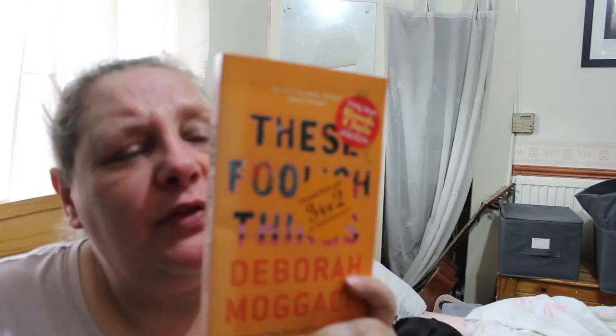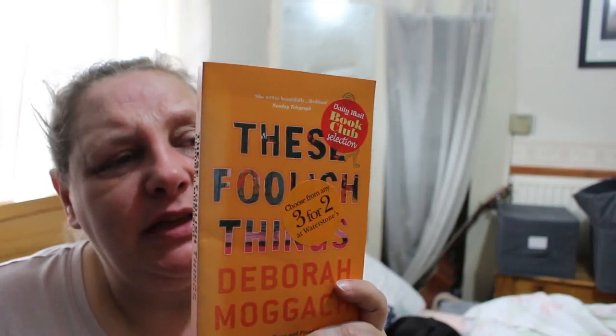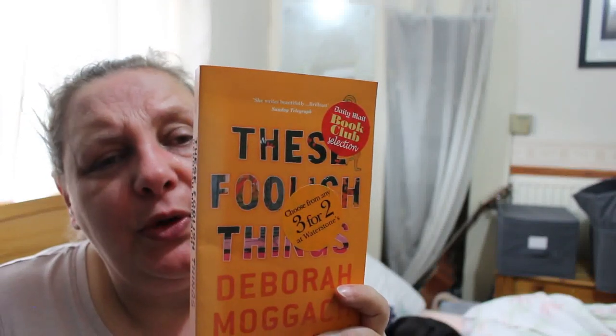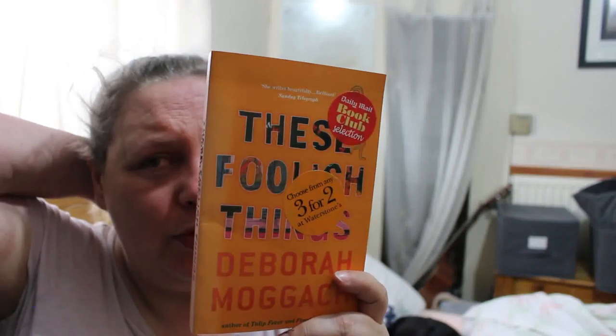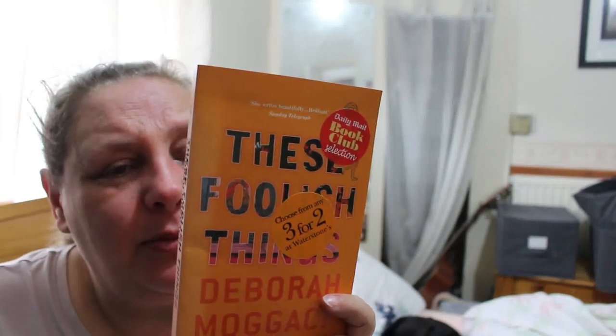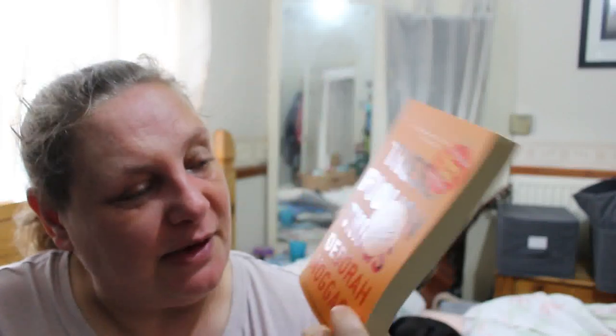Next is These Foolish Things by Deborah Moggach. When Ravi Kapoor, an overworked London doctor, is driven beyond endurance by his obnoxious father-in-law, he asks his wife if they can send him somewhere far away. His prayer is answered when his entrepreneurial cousin Sonny sets up a retirement home in Bangalore — recreating a corner of England in a converted guest house. Staff are inexpensive and plentiful, and British pensioners can enjoy the hot weather with mango juice. Sounds interesting.